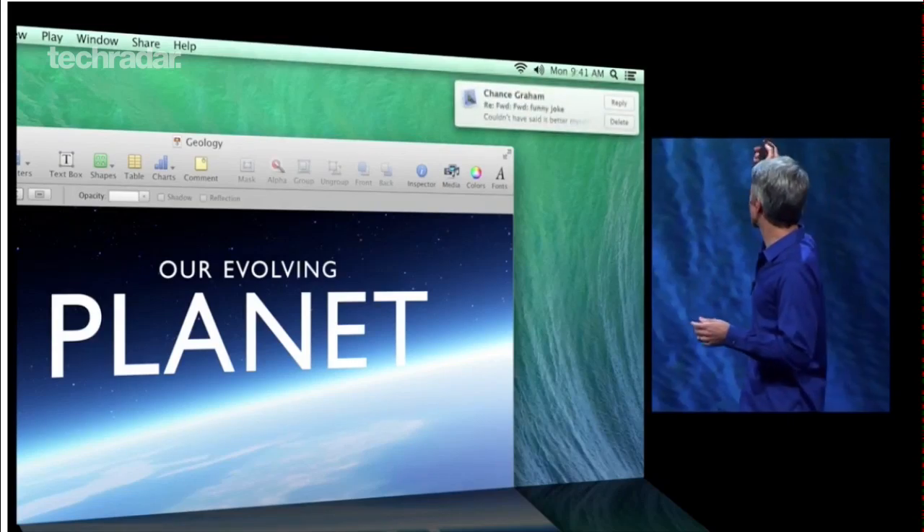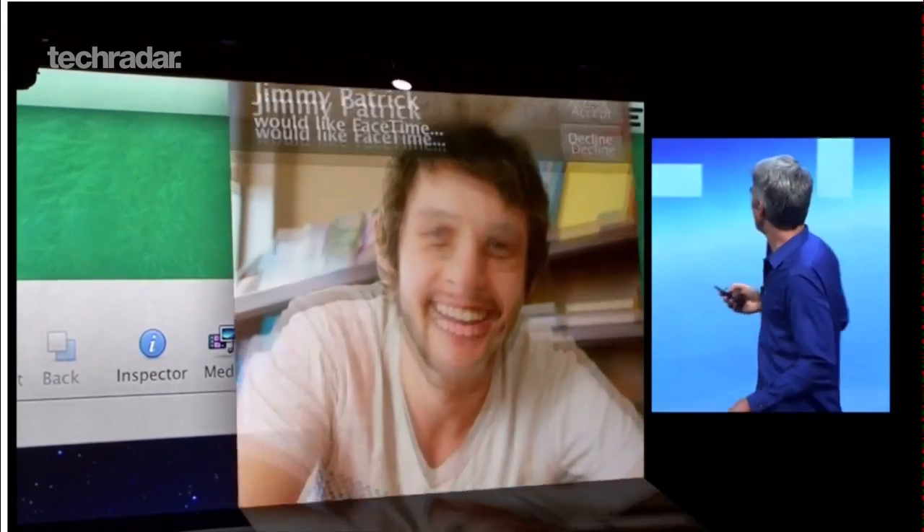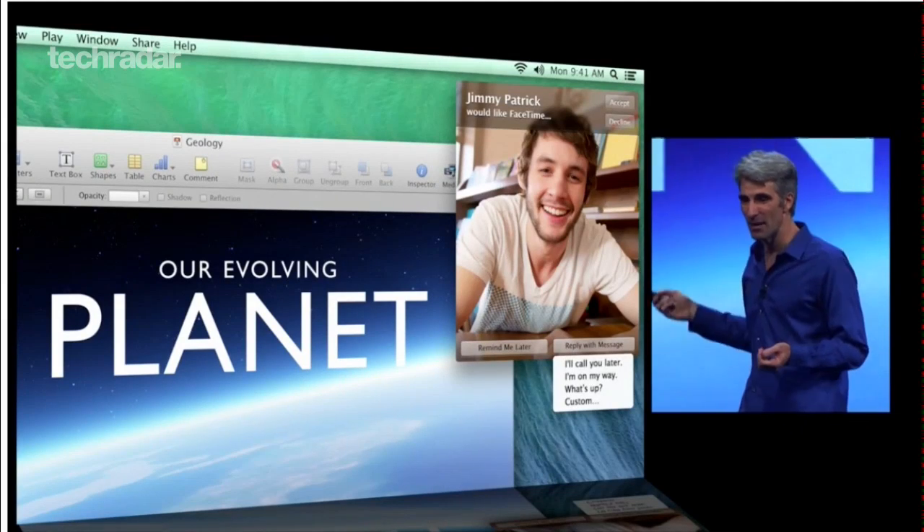Notifications were a welcome addition when they were introduced in Mountain Lion last year. They've now been beefed up even more by allowing users to reply to messages and answer video calls from within a notification.